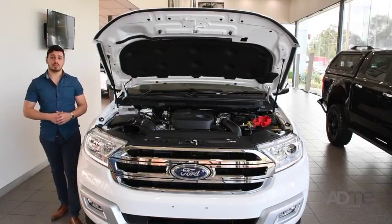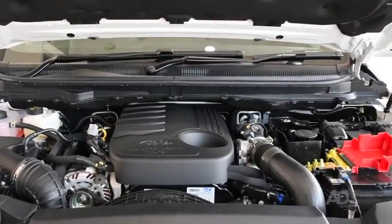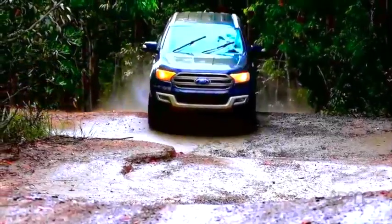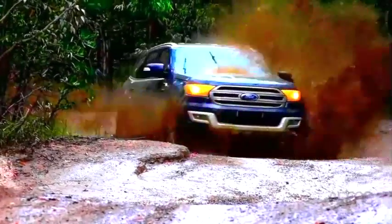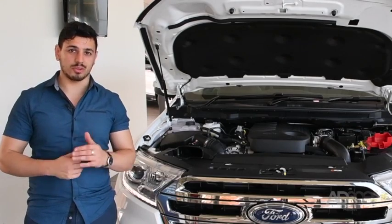Now, let's get to what's under the hood. With an advanced 3.2-litre TDCi dual-torque diesel engine, this beast delivers up to 143kW of power and 470Nm of peak torque, all without compromising fuel efficiency.